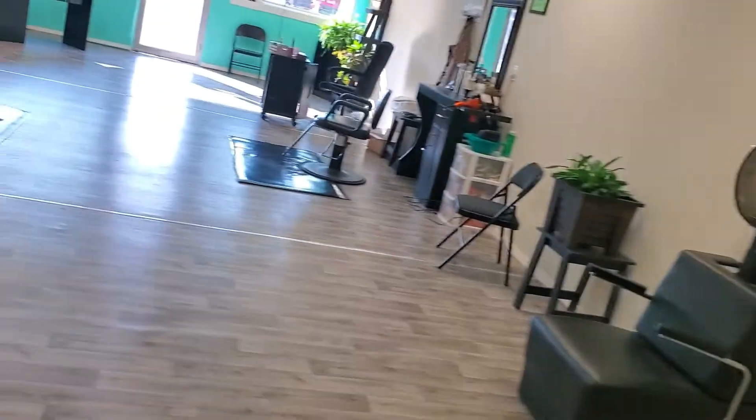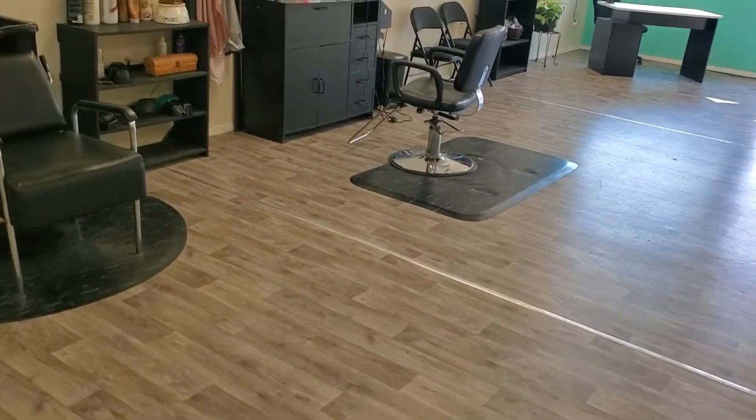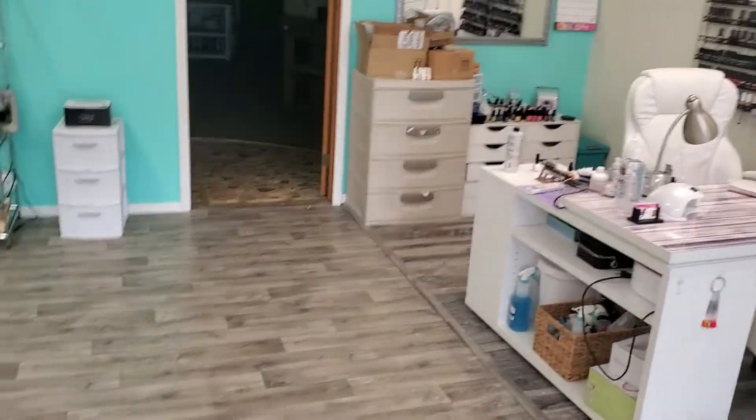We are going to be replacing some of the ceiling tiles — as you can see some of them have some holes and spots on them; we have a bunch in the back to replace. These lights are going to be taken out and a different kind of lights will be put in. A few more things to do, but it's a work in progress and we absolutely love it. That's it guys — I hope you enjoyed the video and thank you so much for watching. I'll see you guys later, bye!